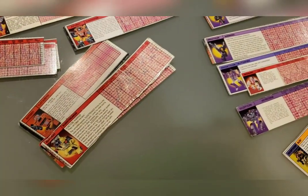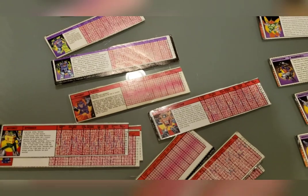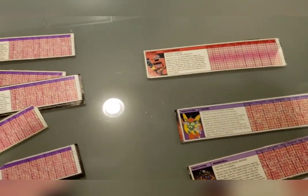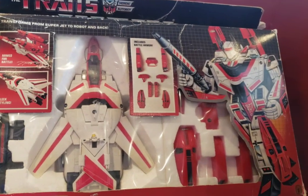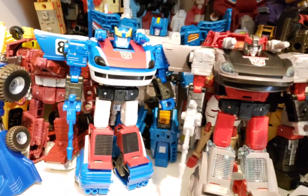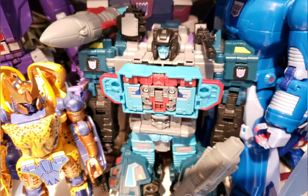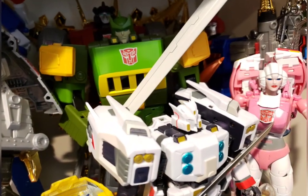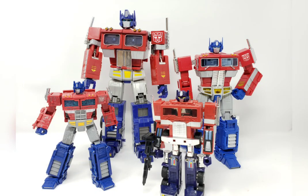As for the options out there, perhaps you don't mind the lack of articulation and simply want the earliest representations of the toys you grew up with — I've met many folks who stick to Generation 1 original figures only, with the odd reissue popping up here and there. Perhaps articulation and modern toy technology is mandatory for you, and then you'll stick to modern representations found at big box stores such as War for Cybertron and Studio 86. Perhaps you want the boldest shelf presence and the most high-end representation — in that case, you'll stick to Masterpiece.